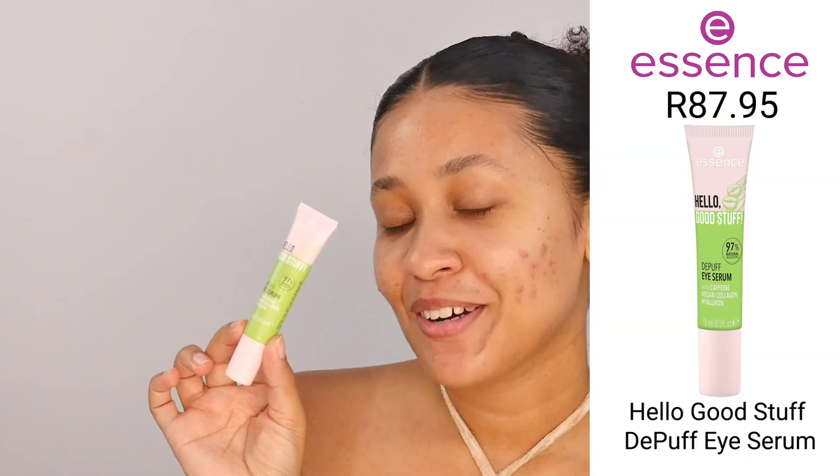Next up, I'm going in with the Hello Good Stuff Eye Serum. This is going to help especially for those of us who are not morning people. I'm a late sleeper, so this is really going to help just to de-puff those under eyes. This product is really cooling for your eyes — you can feel it right away.